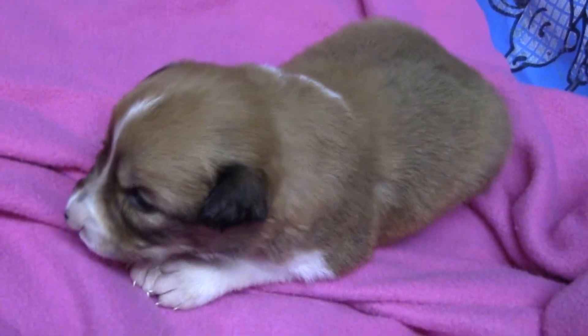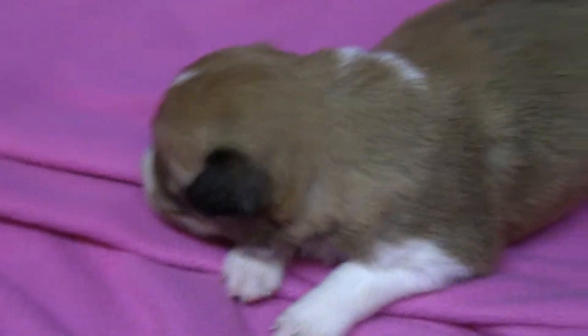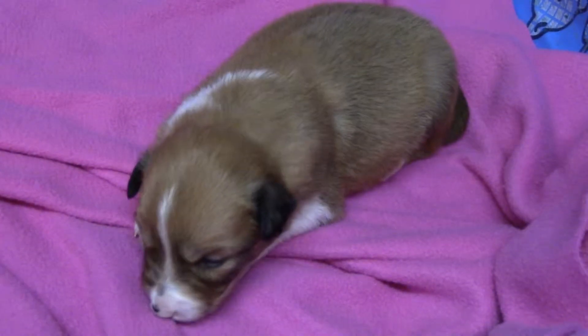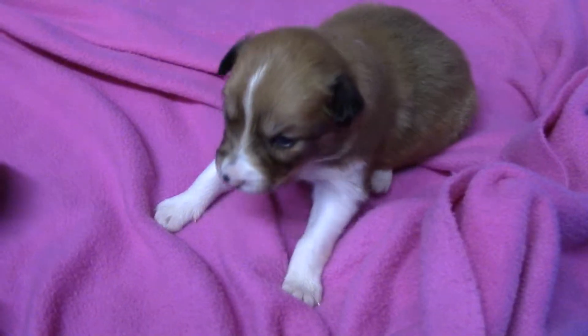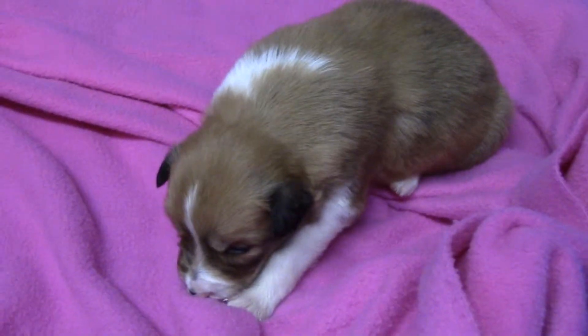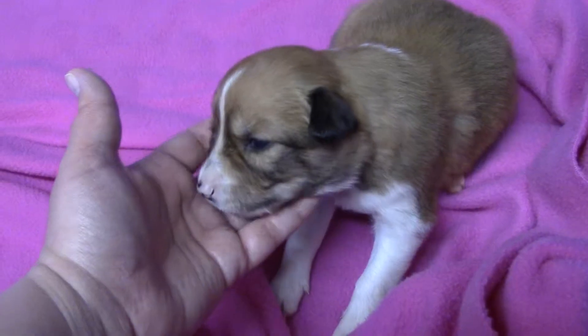Bailey. Penny. Baby, do you want to come a little closer? Hi, baby. There you go. We're sitting up. Good girl. Oh, good girl. Big yawn.